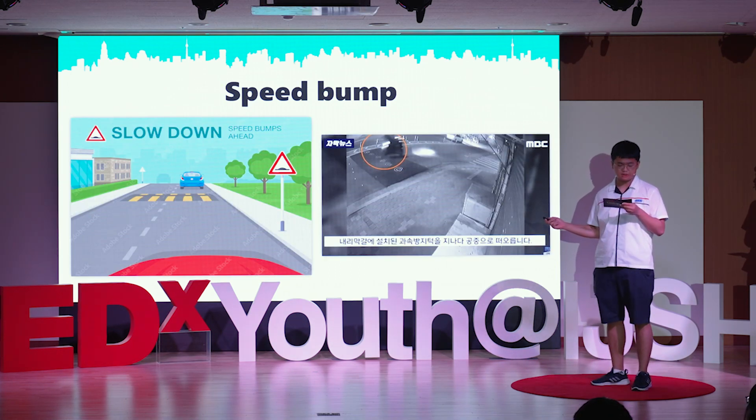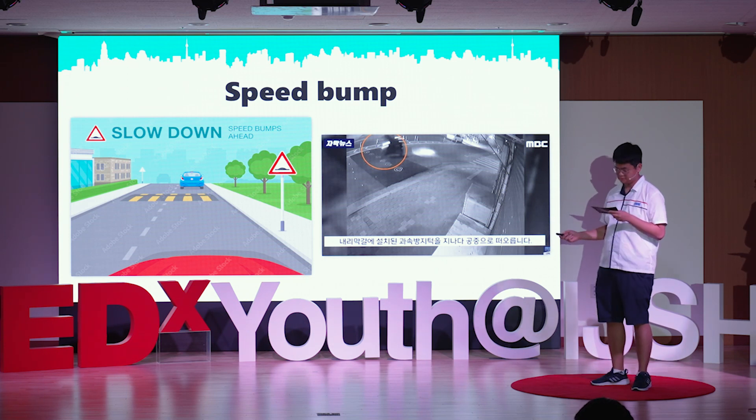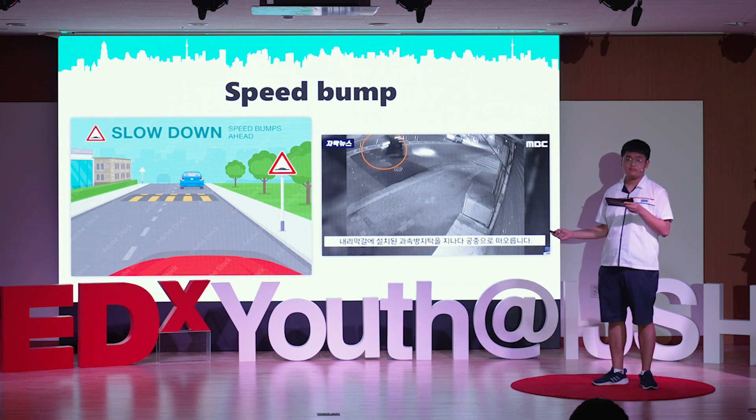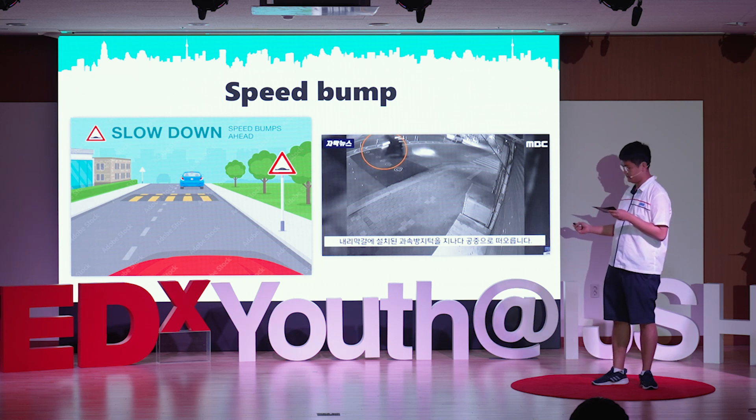We thought that the biggest role of the speed bump was to give drivers a visual warning and slow them down. As can be seen in this article, it is suggested that speed bumps endanger motorcyclists, and that speed bumps should only have visual effects.